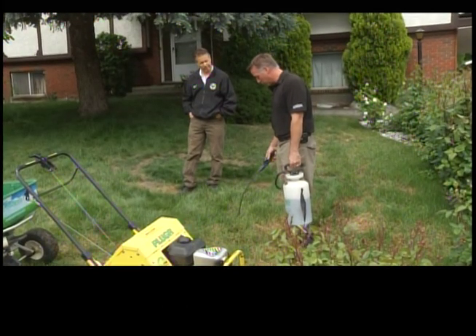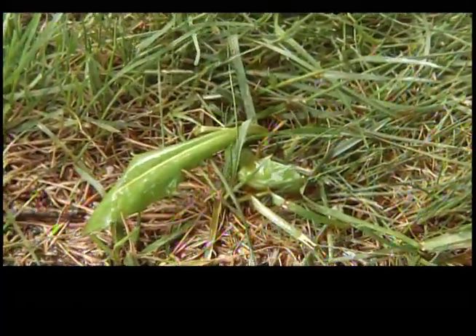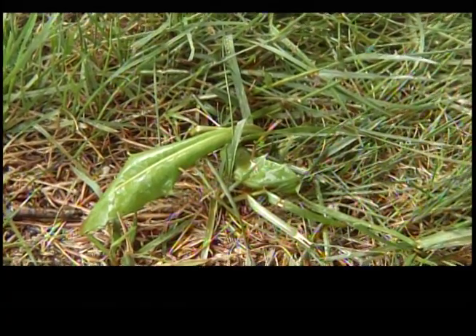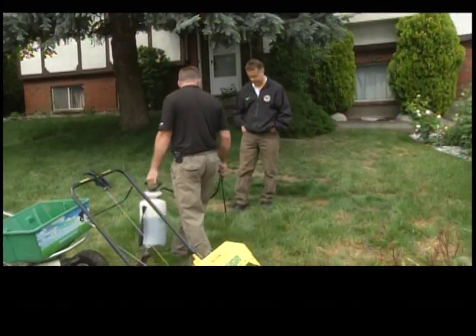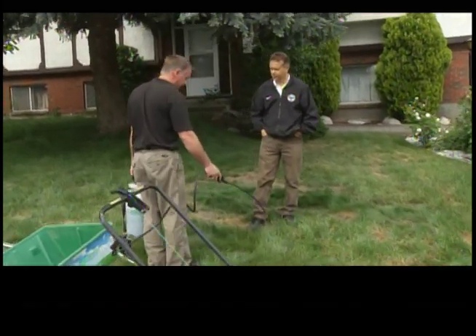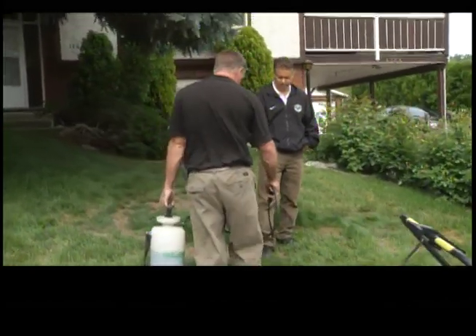Today Kevin McKenzie from Neutral Lawn is showing us an alternative called Fiesta. You're supposed to spray it to the point of saturation or to run off. The active ingredient in Fiesta is iron. The iron toxicity turns the weeds black and brown before they die. The broadleafs absorb the iron differently than turf grass, which isn't affected by the product.